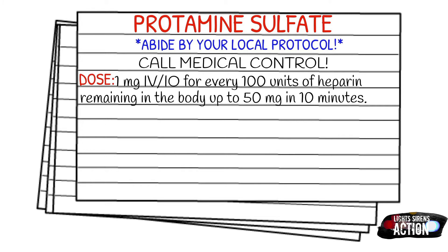The only time you'll really see it given on the ambulance is during long distance transports where you're giving a heparin infusion to a patient and you're taking protamine sulfate. If the patient were to have a reaction, you have that medication there and ready.